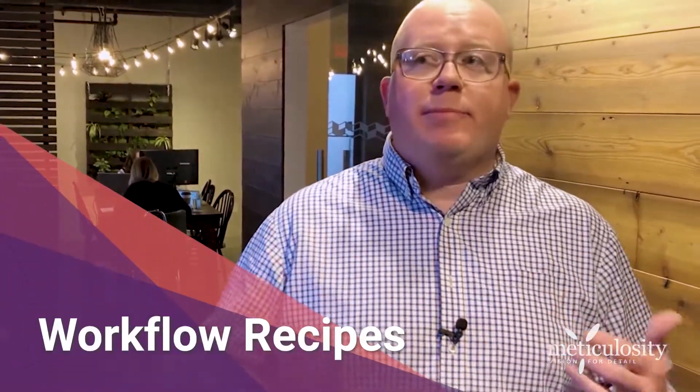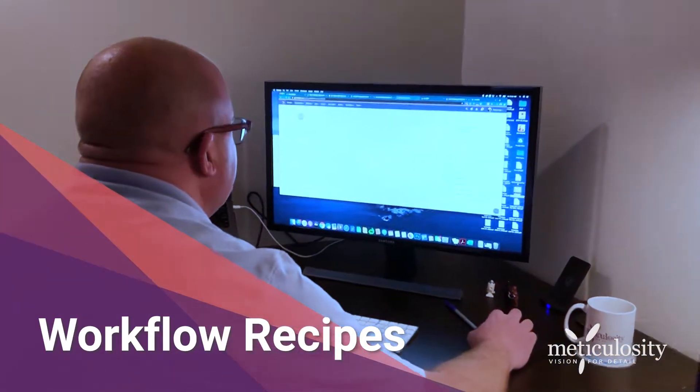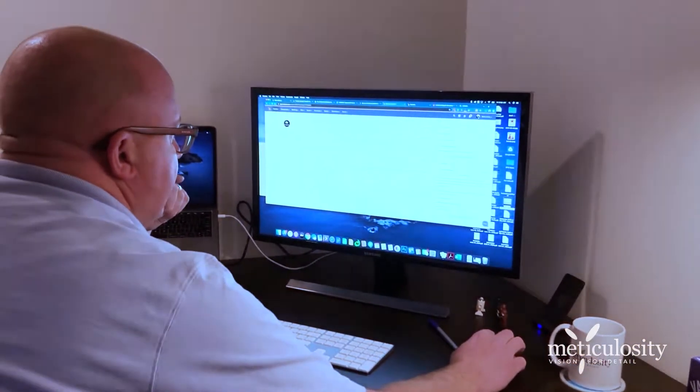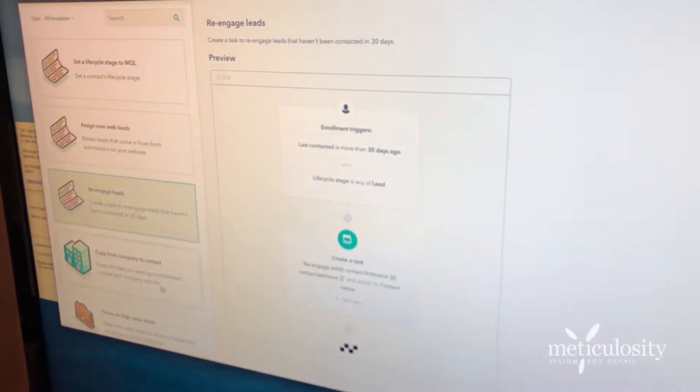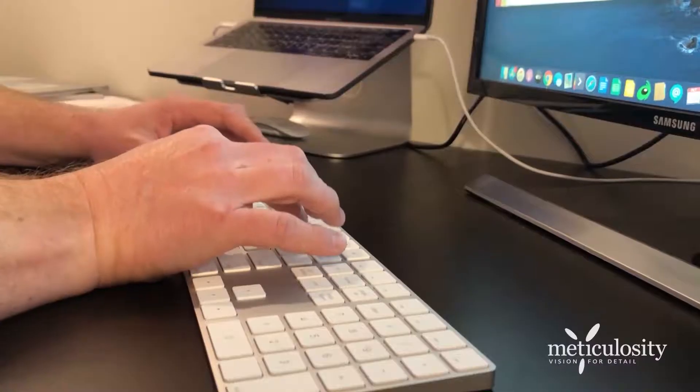The next piece of low-hanging fruit that's really easy to go in and get a big win out of is workflows. Workflows are pretty complex, but HubSpot offers recipes, which are pre-built workflows for common activities in a sales or marketing team. They're all right there, and you can go in, find ones that fit with what you do on a day-to-day basis, and turn them on. All of a sudden you have automation with multiple steps, ready out of the box to go. So that's a great quick win.